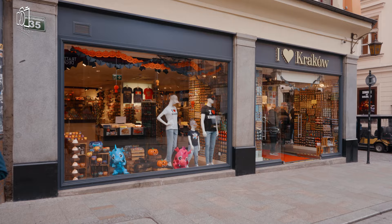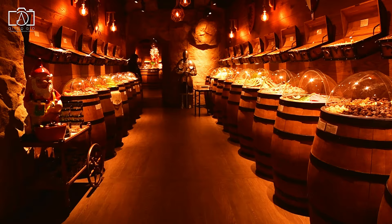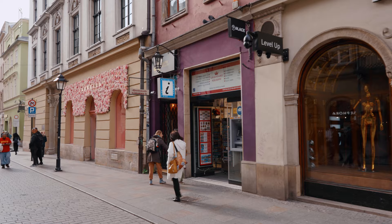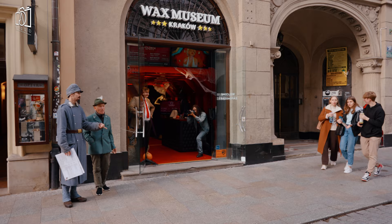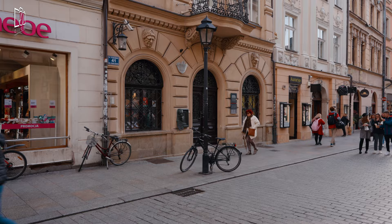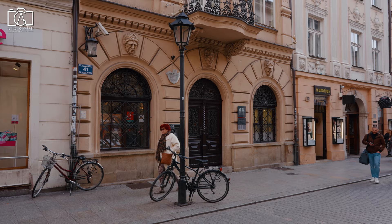As you continue your walk, explore the various souvenir and candy shops. These shops are filled with traditional Polish goods, colorful handcrafted items, and delicious local treats. For a touch of fun, visit the Wax Museum to find lifelike wax figures of famous personalities, offering an entertaining and interactive experience for all ages. Art enthusiasts should not miss the Jan Matejko House, dedicated to one of Poland's most famous painters.